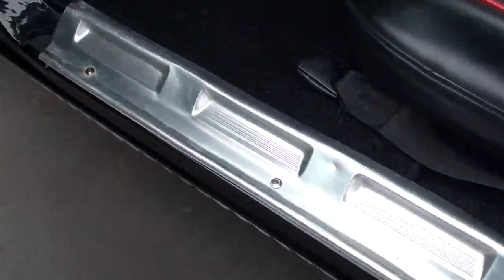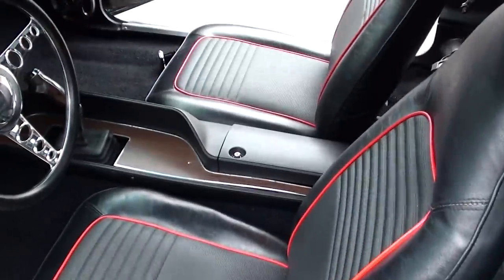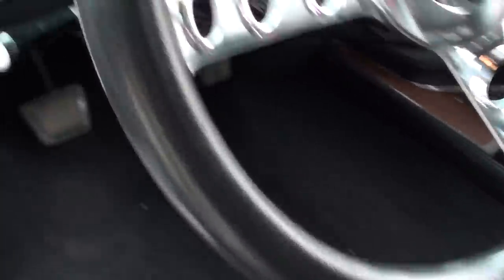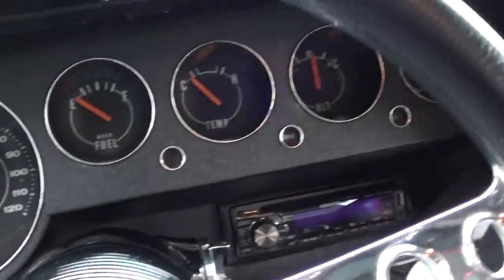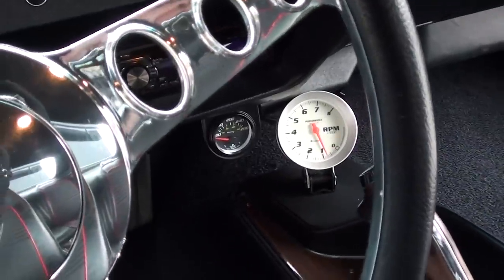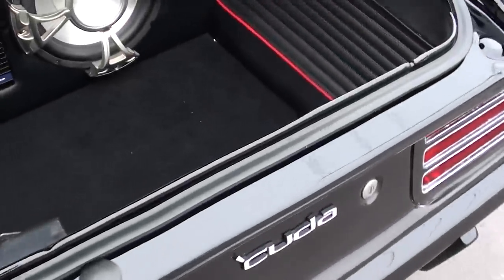Interior's nice. I've ordered new mats — they'll say Cuda on them and should be in next week. It's got the Hurst pistol grip shifter and a very cool billet steering wheel. Headliner's really nice. Push-button start, which is cool. Gauges are working. It's got the aftermarket Kenwood system — we'll figure that out. Tach works; they've moved the temp gauge down below. Custom speakers in the kick panels. Stainless Magnaflow X-pipe dual exhaust system. Eight-and-three-quarter rear end with a 3.23 Sure Grip, and it's also got the rear sway bar.